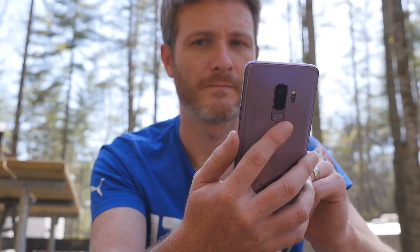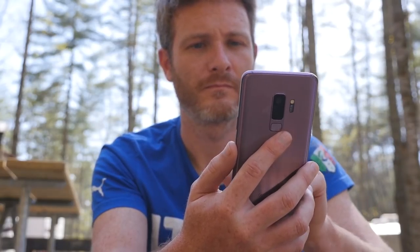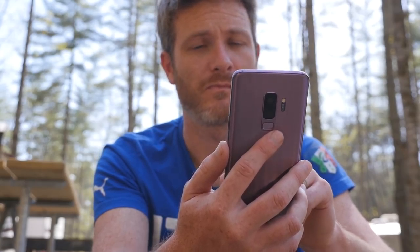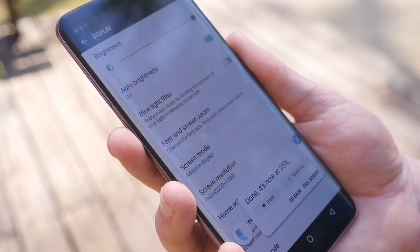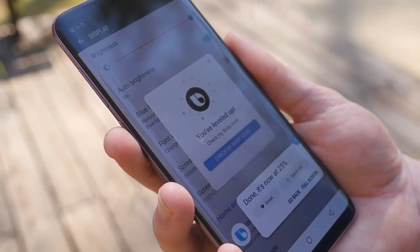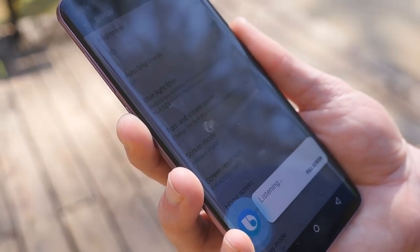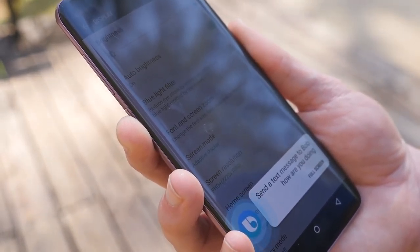Well, except for Bixby Home. Like the Google Now screen that you get on Pixel devices, Bixby Home is located to the left of the main home screen. It offers quite a bit of useful information like news, Facebook updates, easy access to calling an Uber, weather, and much more. But it always takes an eternity to load — okay, maybe a second or two isn't an eternity, but it sure feels like it when Google Now or similar features like HTC's Blink Feed seem to load instantaneously.